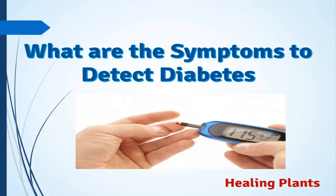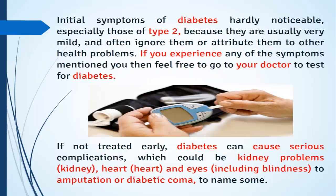Welcome to my channel. Today we talk about the importance of knowing what the symptoms of diabetes are. The initial symptoms of diabetes are hardly noticeable, especially those of type 2, because they are usually very mild and often ignored.